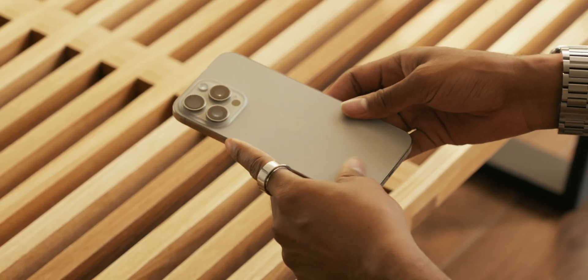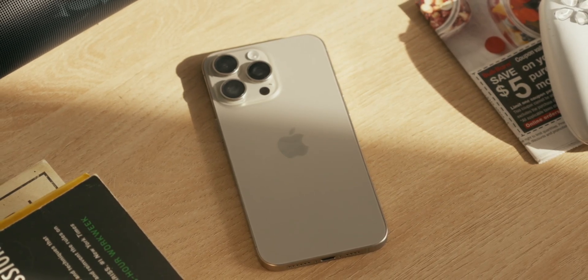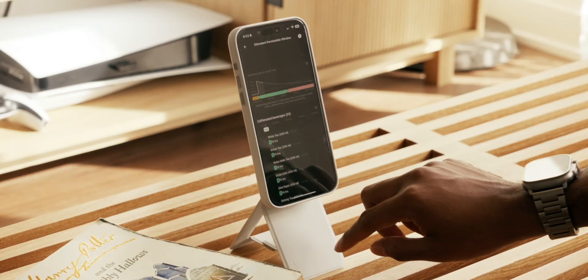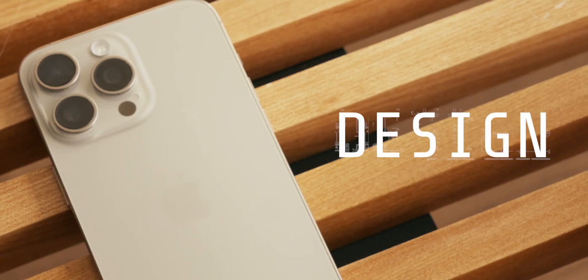So that's iOS 18. Let's switch gears to my iPhone 15 Pro Max specifically, where I recently shared my long-term review of the phone and whether I regret buying it — it's a really good watch, super valuable for you to see. Click right here to watch it now.